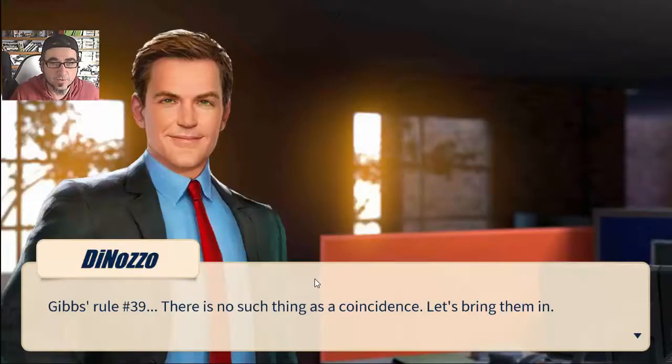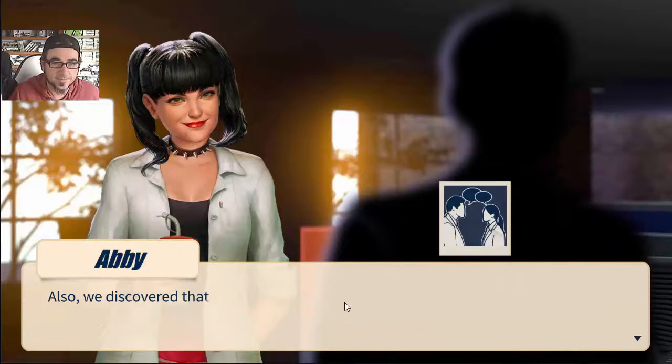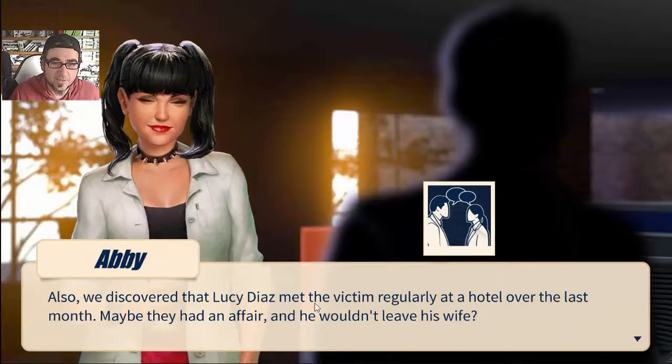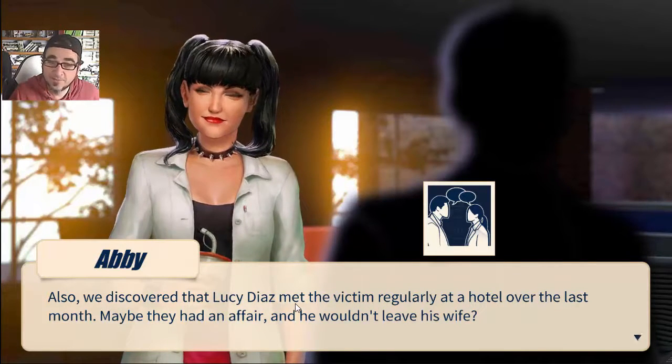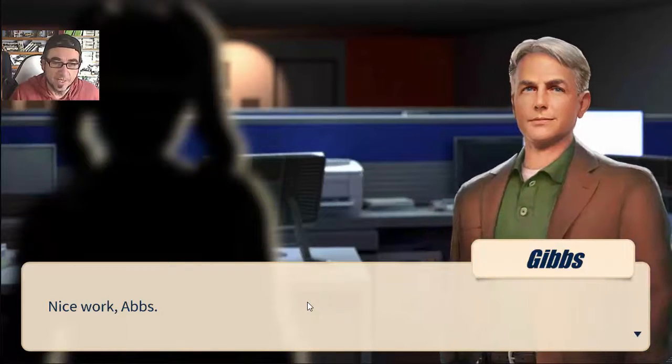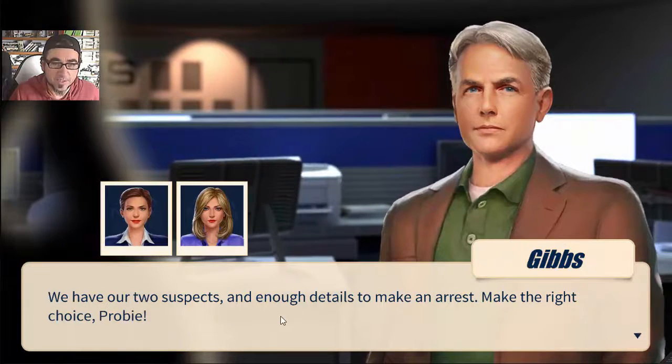We've got two suspects. Both suspects in custody tested positive for the perfume found on the neck scarf inside the teddy. We also discovered that Lucy Diaz met the victim at a hotel over the last month - maybe they had an affair and he wouldn't leave his wife. Nice work, Abs. We have our two suspects and enough details to make an arrest.